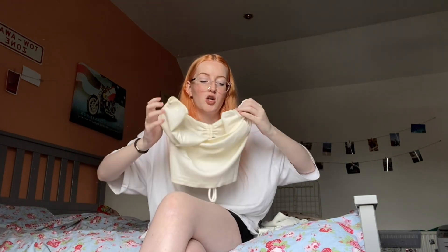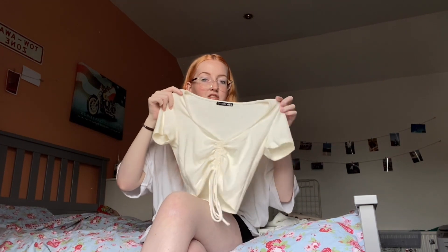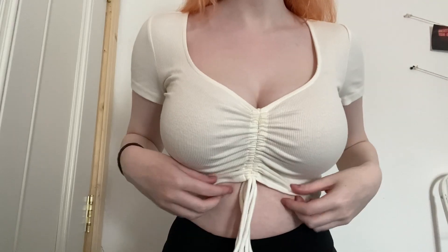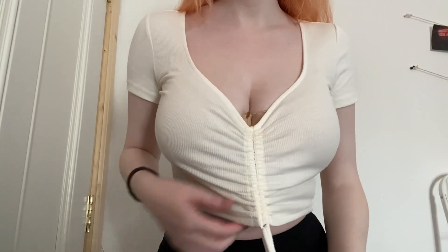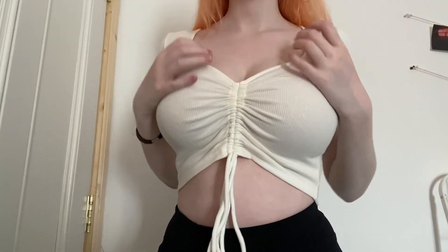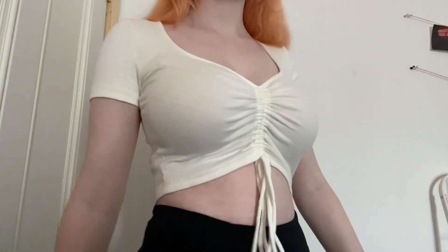From Zara I also have lots of their crop tops — just the plain white and plain black ones. They also try to use sustainable cotton and repurpose their materials, so I'd recommend Zara if you're looking for more sustainable clothes. I also have this cinched-in-the-middle crop top — it's not pure white, more of a cream, but I love the way it fits. It's a medium and was literally about €7. The cinch in the middle is adjustable so you can make it shorter or longer.